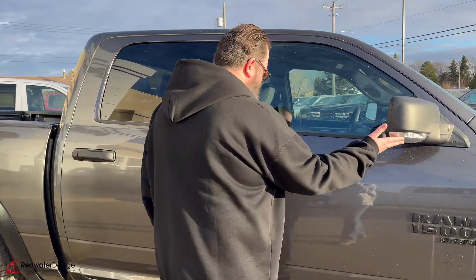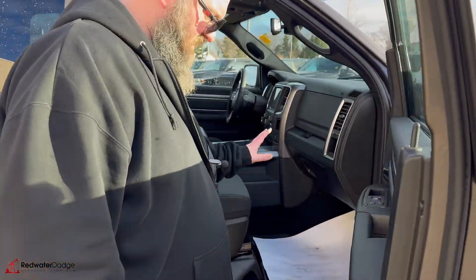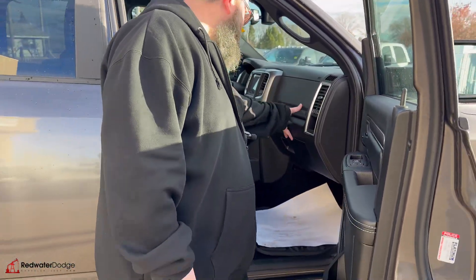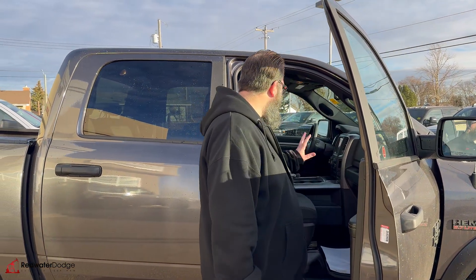You've got the wraparound marker here on the mirror so people can see you doing lane changes. Bucket seats in this one, lots of storage in the door, lots of storage in the dash that pops up there. This one's got the 8.4-inch screen.